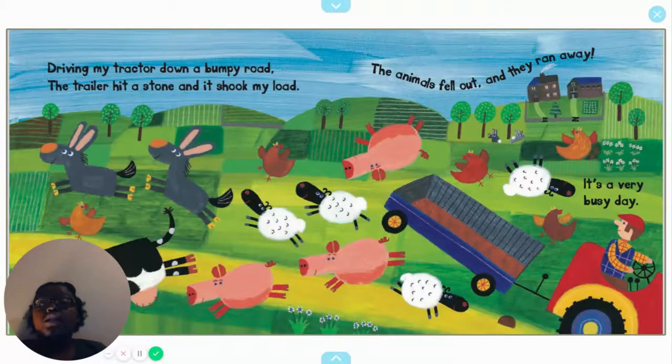Driving my tractor down a bumpy road — the trailer hit a stone and it shook my load. The animals fell out and they ran away. It's a very busy day.